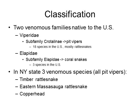There are two venomous families native to the United States: the Viperidae and the Elapidae. The Viperidae family contains a subfamily, Crotalinae, or pit vipers — crotalids — and there are 18 species of pit vipers in the United States, most of which are rattlesnakes. In the Elapid family, there is a subfamily of Elapids — your coral snakes — and there are three species native to the United States.